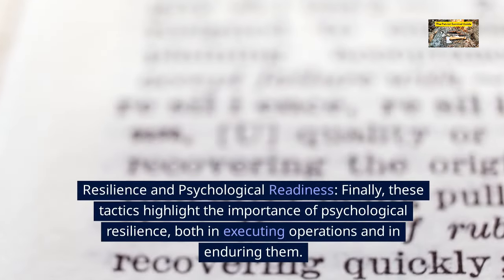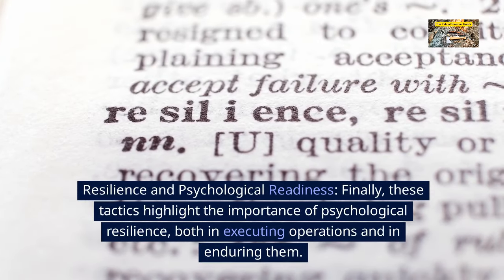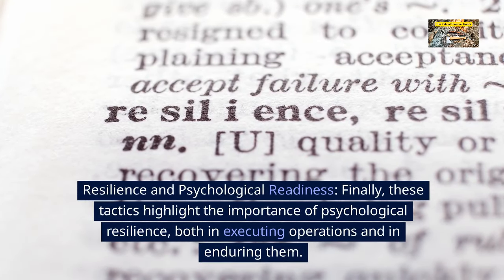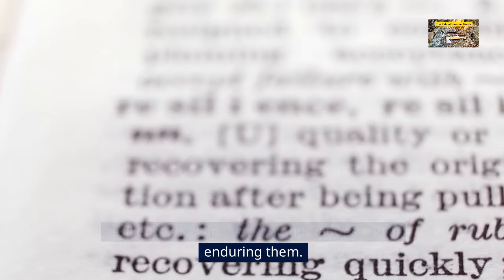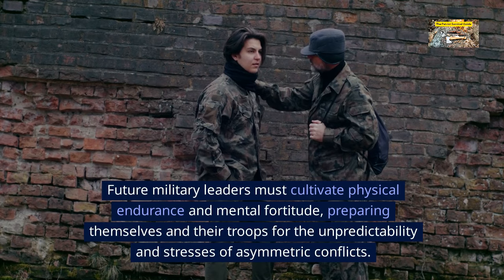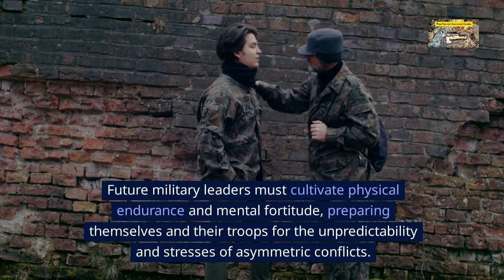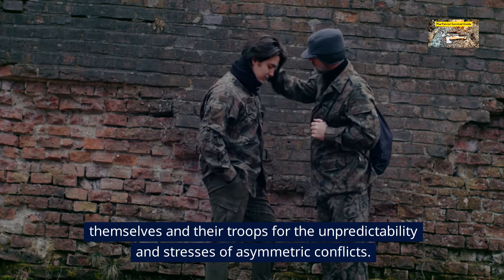Resilience and psychological readiness. These tactics highlight the importance of psychological resilience, both in executing operations and in enduring them. Future military leaders must cultivate physical endurance and mental fortitude, preparing themselves and their troops for the unpredictability and stresses of asymmetric conflicts.